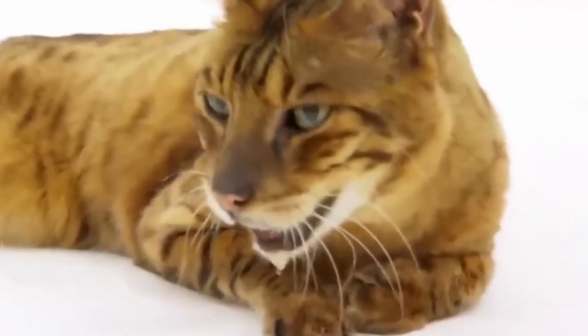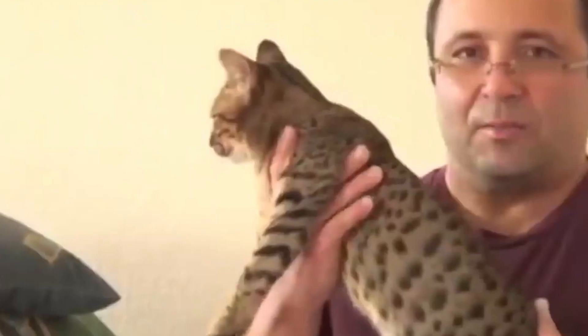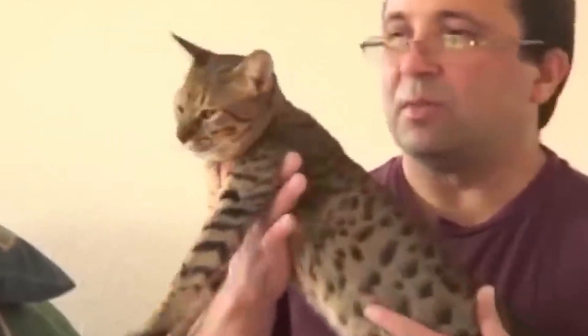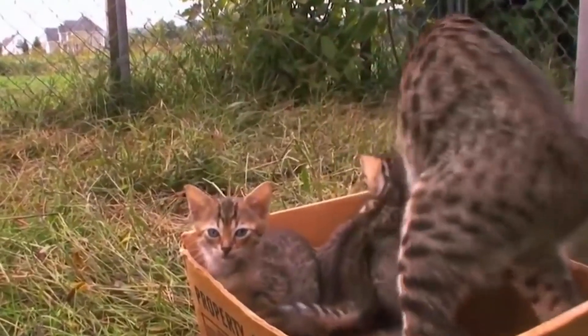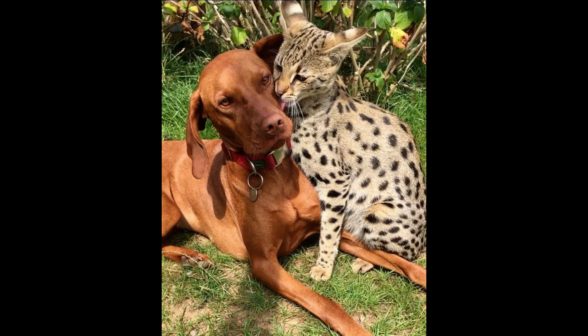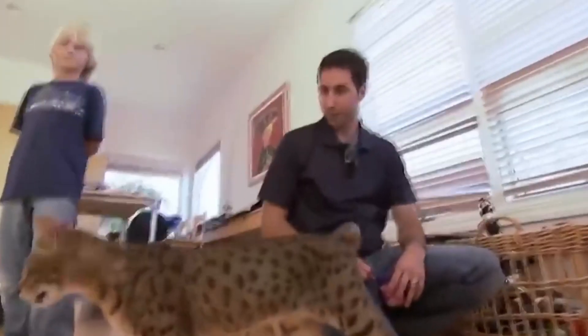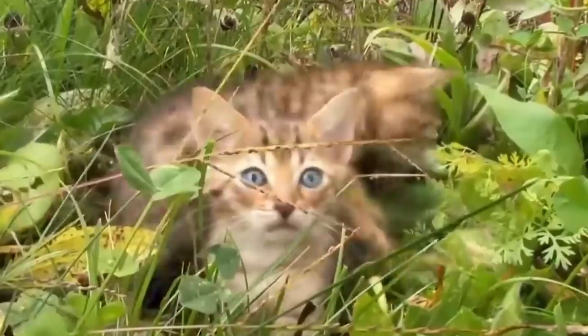What sets the Savannah Cat apart is its personality. These mischievous creatures have a curiosity that knows no bounds. They're like little detectives — always exploring, always discovering. You'll never have a dull moment with a Savannah Cat around. Their personality is often compared to dogs. They can be loyal, social, and even enjoy playing fetch. It's like having a cat-dog hybrid and the best of both worlds.